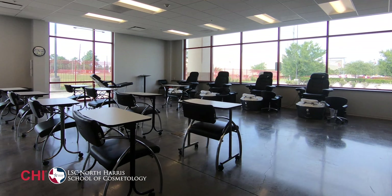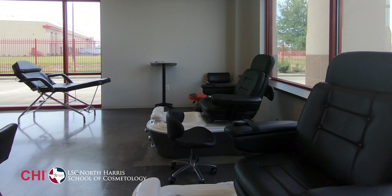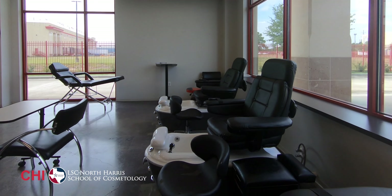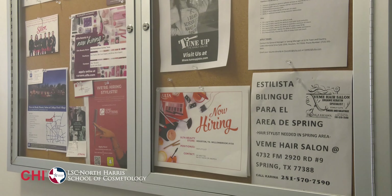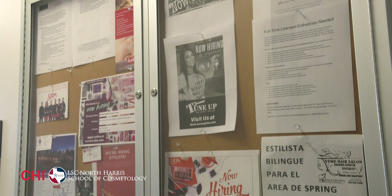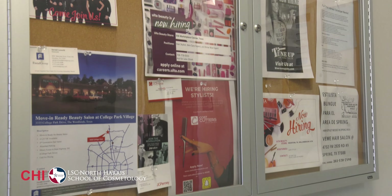Here at Chi Lone Star College, North Harris School of Cosmetology, clients can enjoy a mani and pedi when we learn proper safety protocol and procedure. In our hallway, we have our job board. Career prep and job placement is available here for students to see what opportunities they have after graduation.